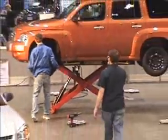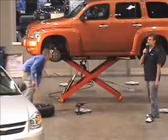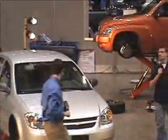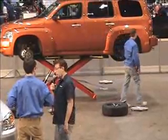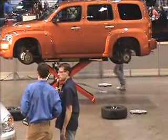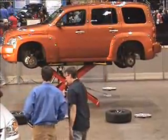His favorite tool to use is the impact gun — that's what everyone thought. That's a fun one; makes the best sound at least.